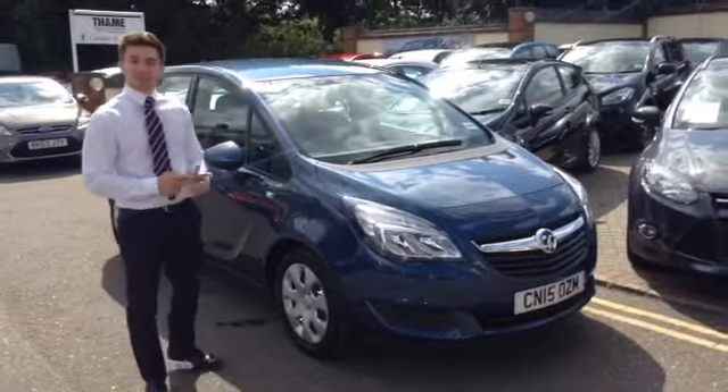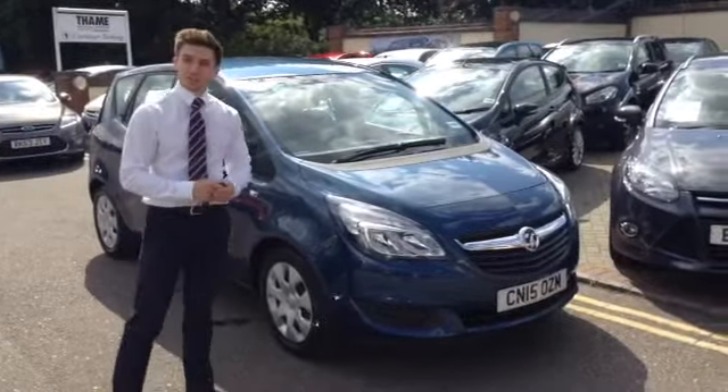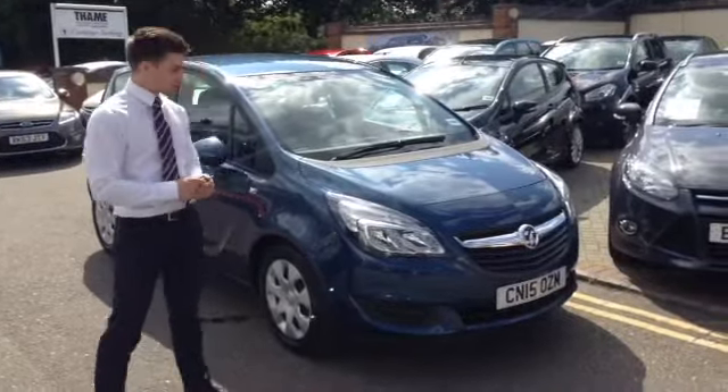Hi, Henry here again at Thame Car Sales to show you around our newest car in stock. This is the brand new facelifted Vauxhall Meriva on a 15 plate, which is the current plate of registry for all cars in the UK at the moment.